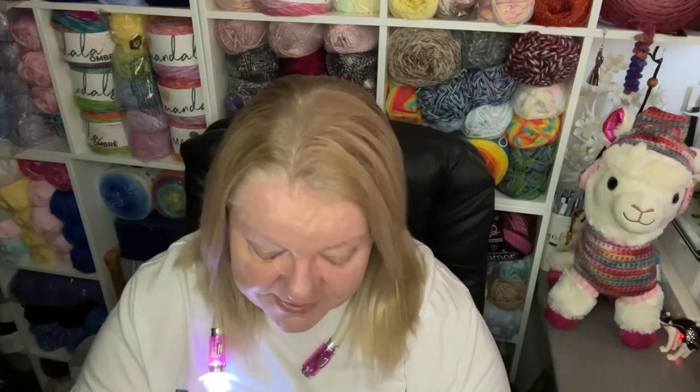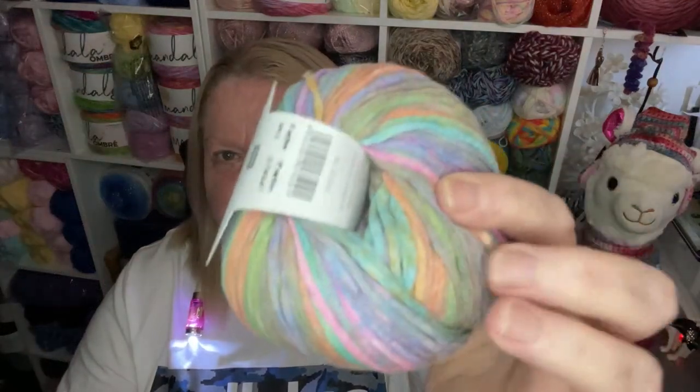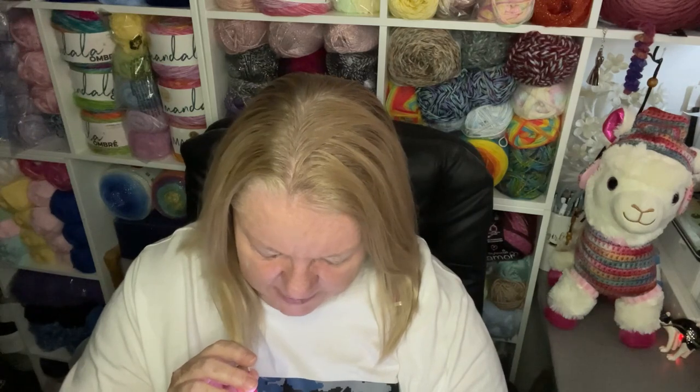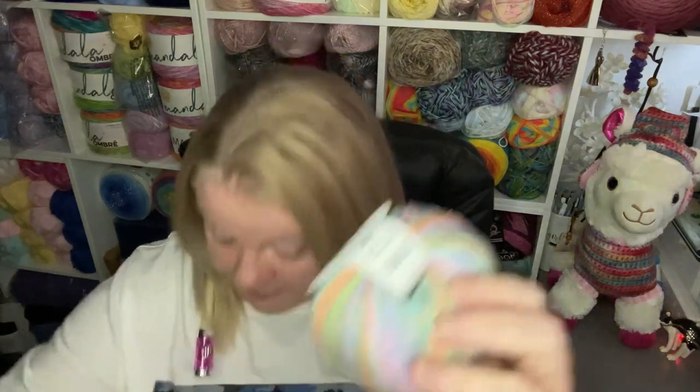I liked this because it is such cute rainbow colours. It is the Rico Design Creative Cotton Colour Coated — 50-gram balls, 125 meters, and it's 50% cotton and 50% acrylic. I love it.